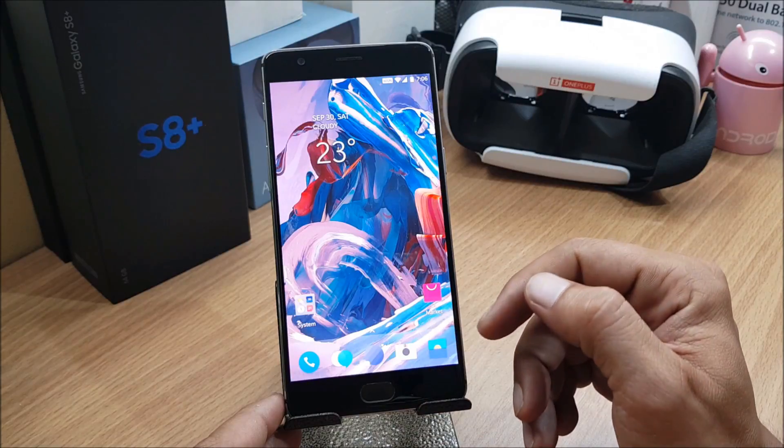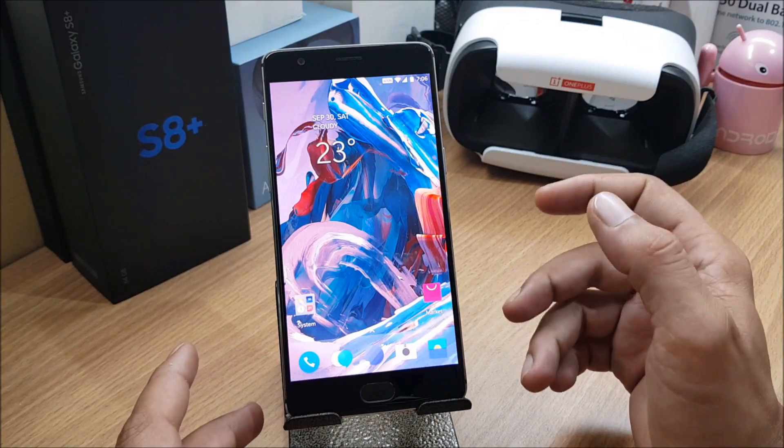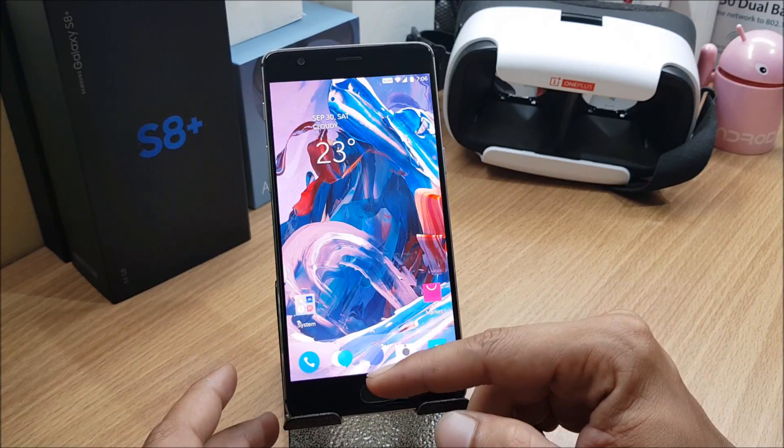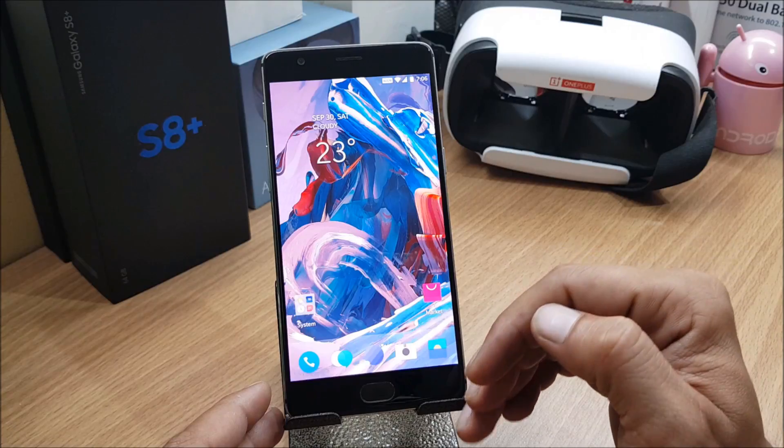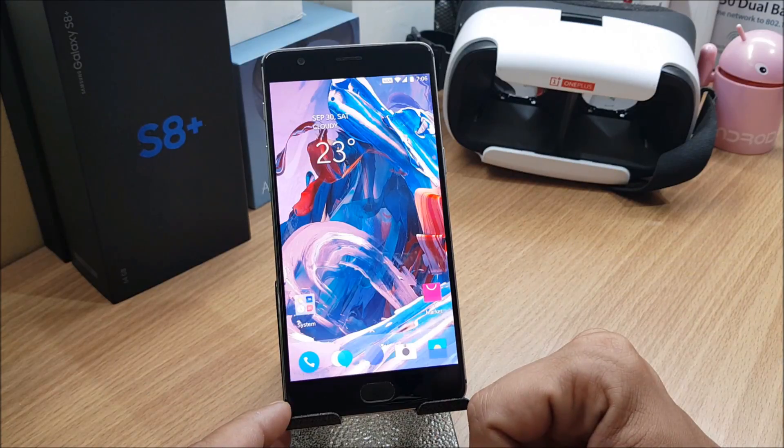Those are the changes in the About section. There are a few changelog entries available on the official forum which I'll go through now, and we'll also do a benchmark test to see whether performance is better than the previous version of HydrogenOS.